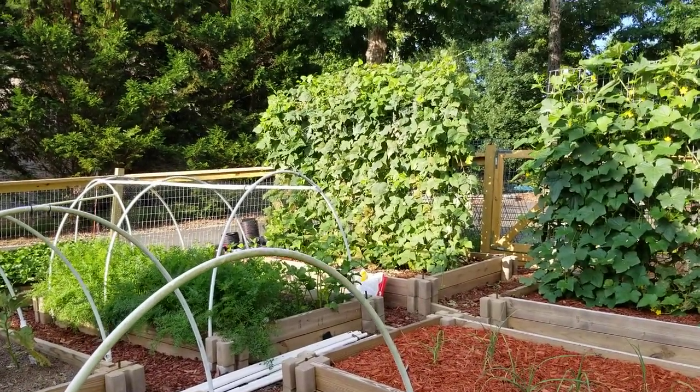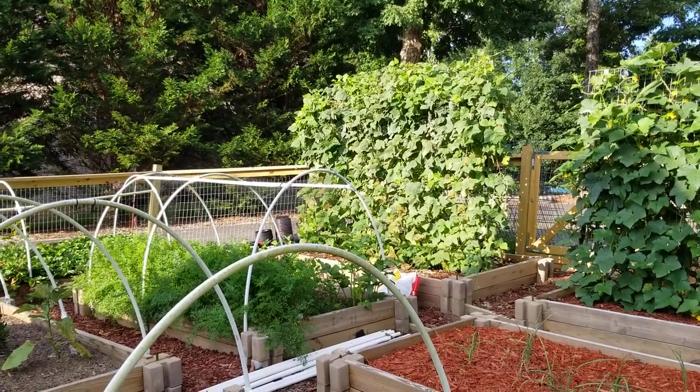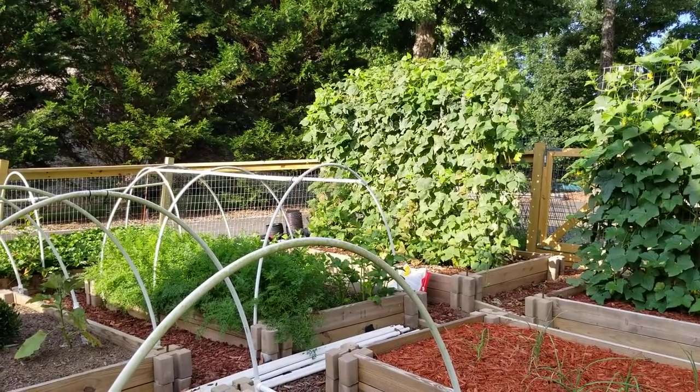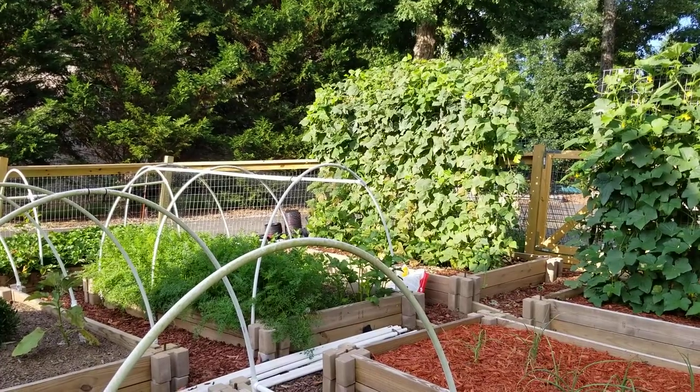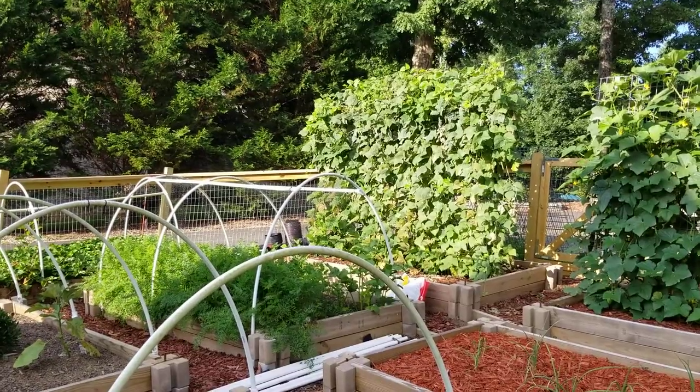I'll stitch together a video of my green beans — I have pole beans back there and two beds of bush beans. The other day we canned four gallon containers of green beans — I think it was nine quarts. Unbelievable.